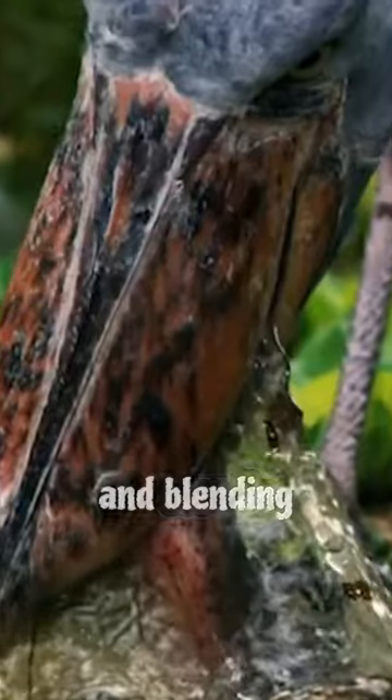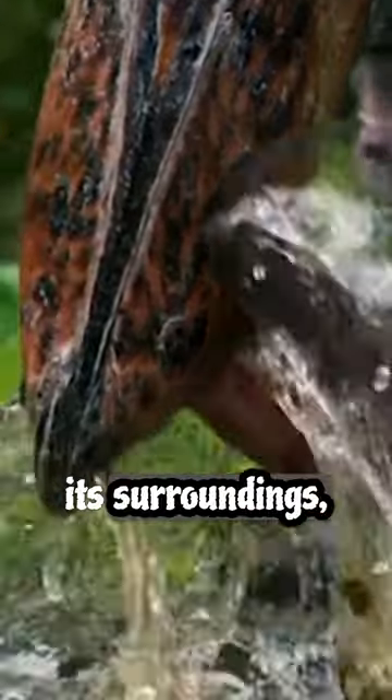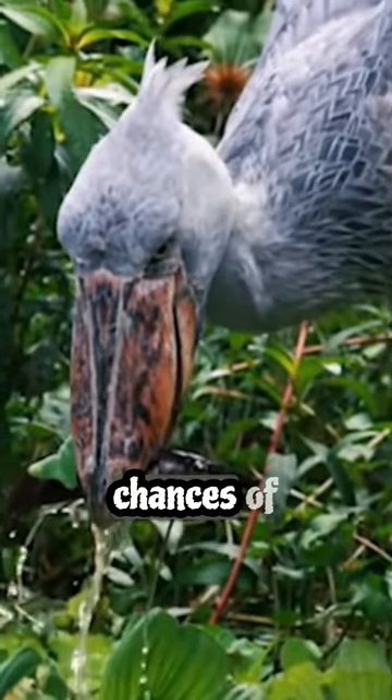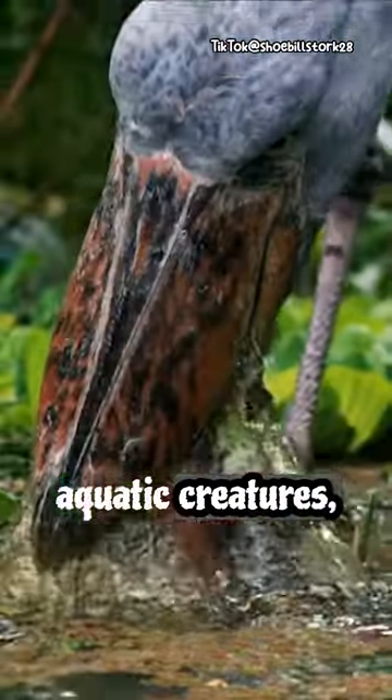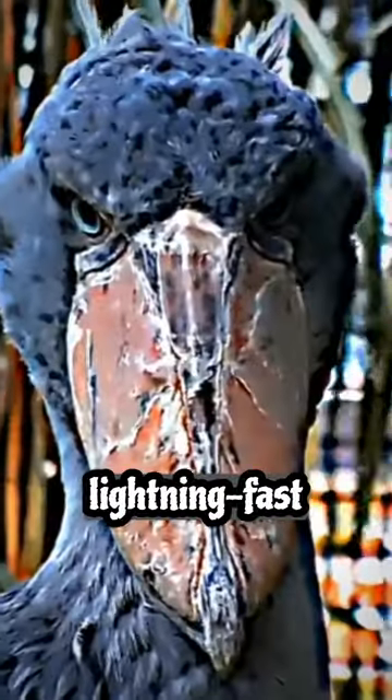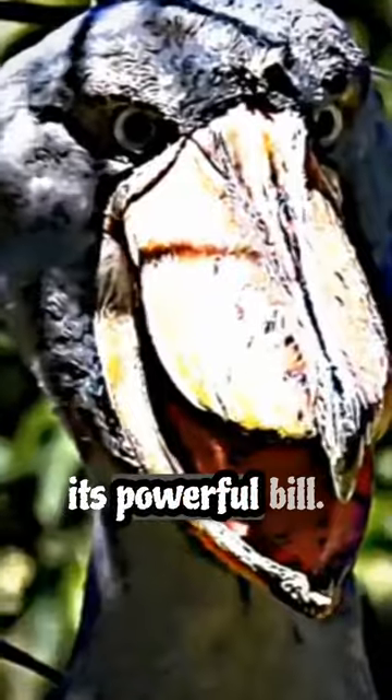By minimizing movement and blending seamlessly with its surroundings, the Shoebill increases its chances of surprising unsuspecting fish or other aquatic creatures, which it then snatches up with lightning-fast precision using its powerful bill.